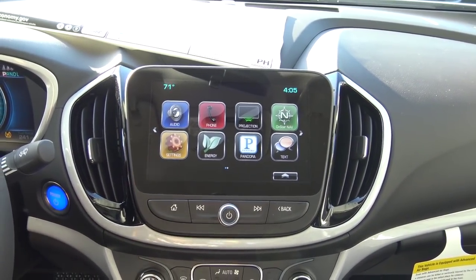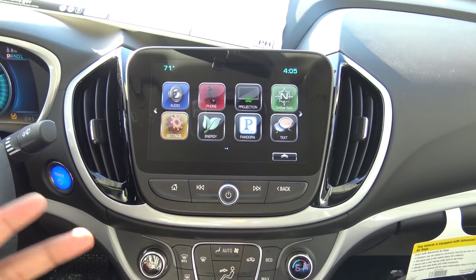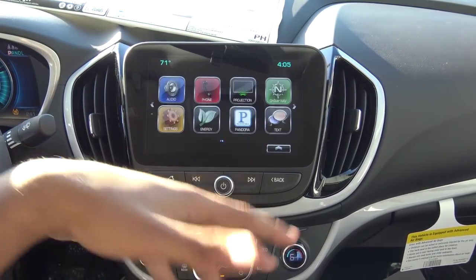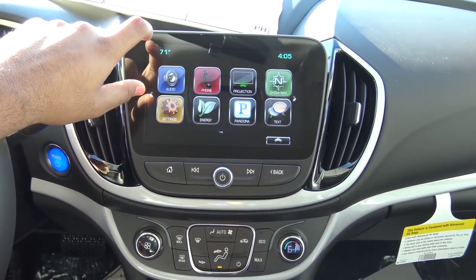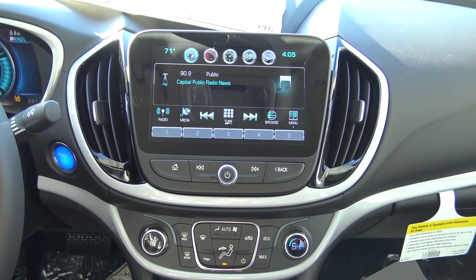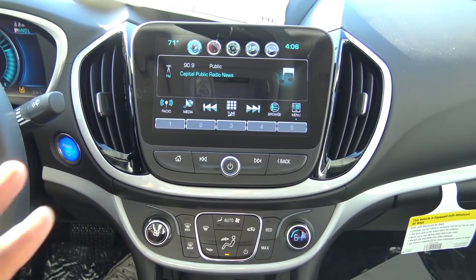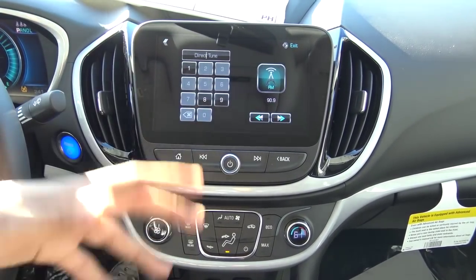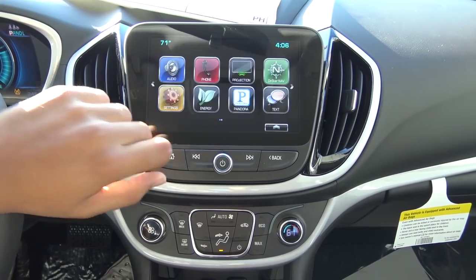Coming to the multimedia and infotainment system, this is the Chevrolet MyLink system. It's very user-friendly, intuitive, and has a very responsive interface. You can swipe between different menus like a tablet, which feels very natural. The home screen shows your exterior temperature in the upper left and a digital clock in the upper right. Audio sources include AM, FM, XM satellite radio, Bluetooth streaming audio, auxiliary input, and USB with iPod integration. You can also direct-tune to a specific radio station, and presets are available down below.